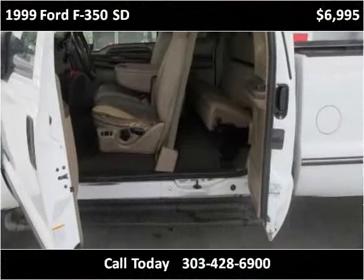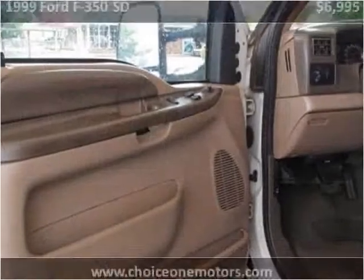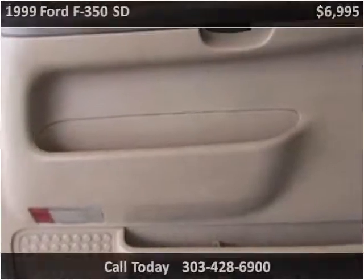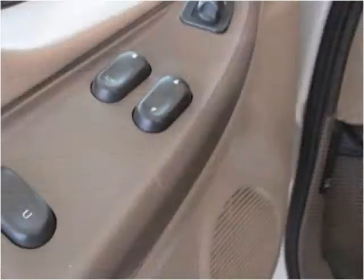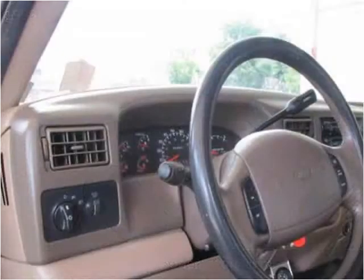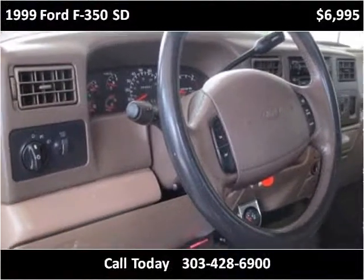This vehicle was built for most people to work on it.